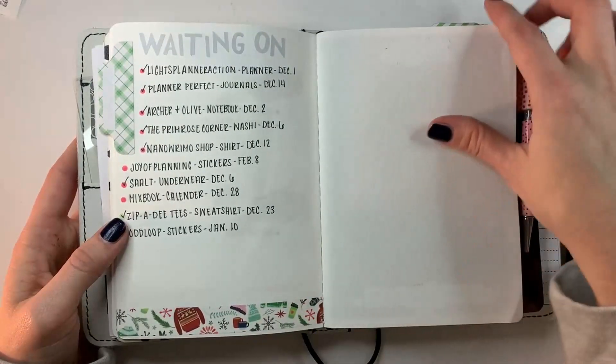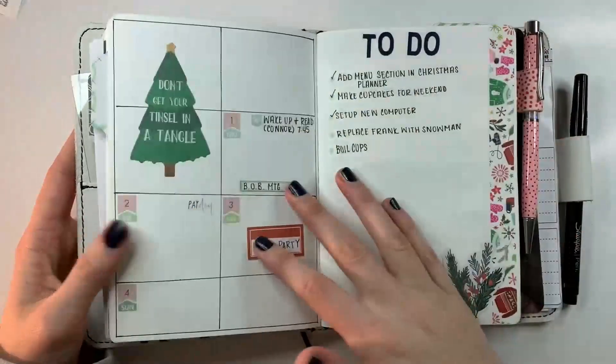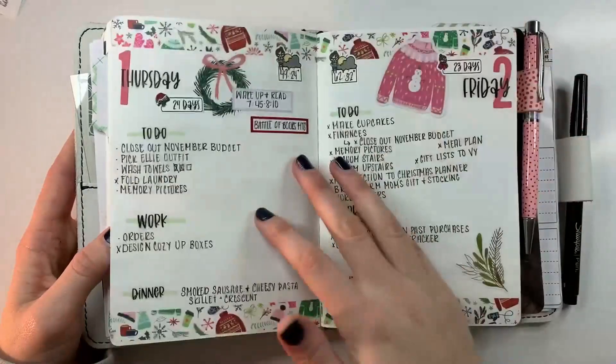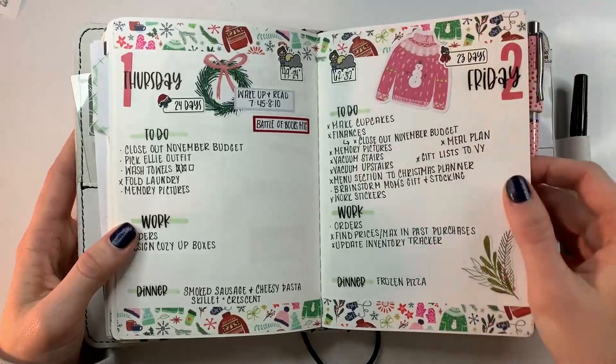My waiting on list — I never found a use for this page, which is fine. And then we get into the weeklies. I mixed the December Coco Daisy kit with the Christmas Coco Daisy.